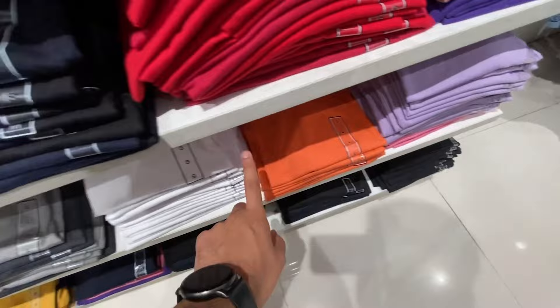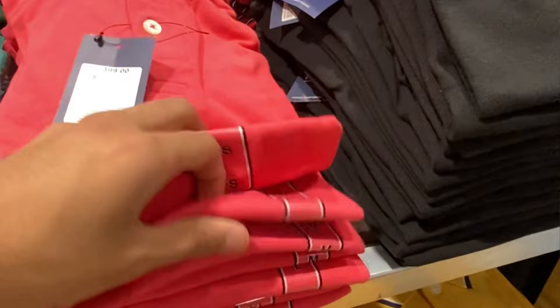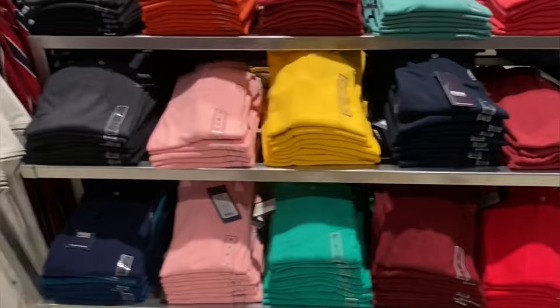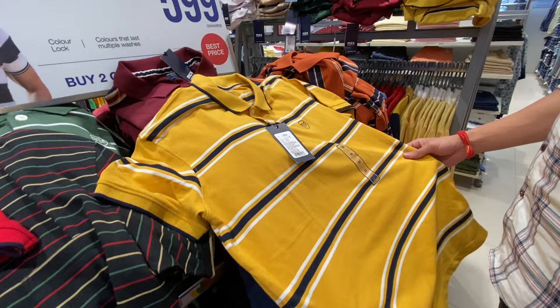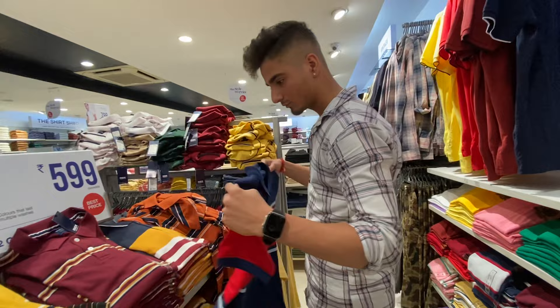Now we are going to go to the low price section. Now we are going to go to Polo T-Shirts. So you will get three varieties. The basic price of Polo T-Shirts was only 399 rupees. And you will get a lot of color options like red, pink. And you will get very worth it. So now we are going to the second option and I will get a lot of color options.